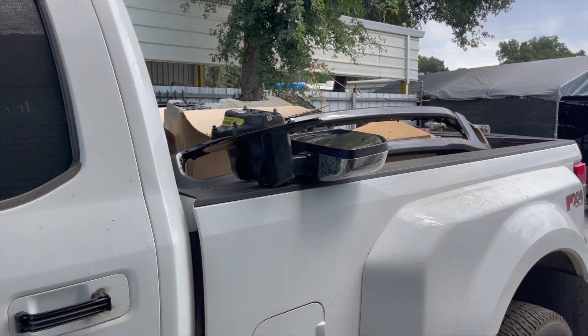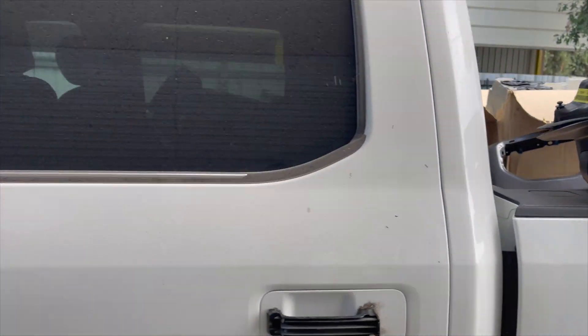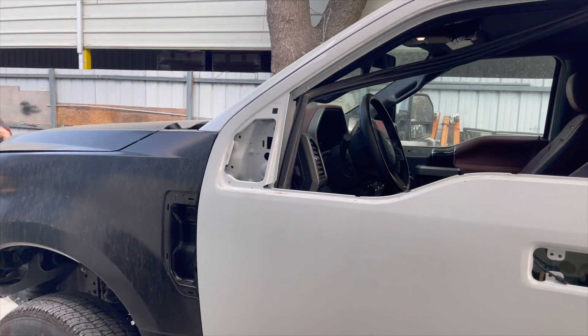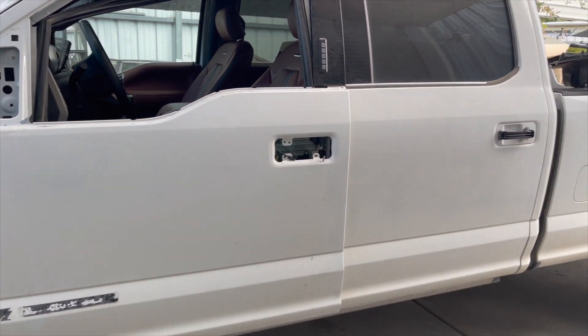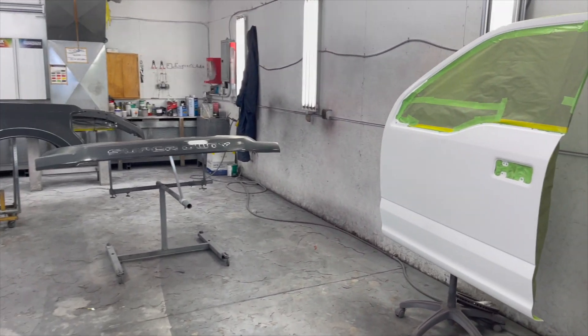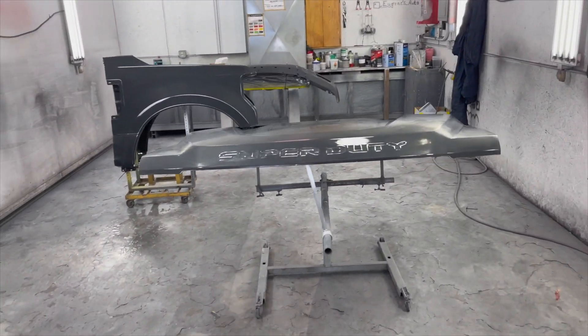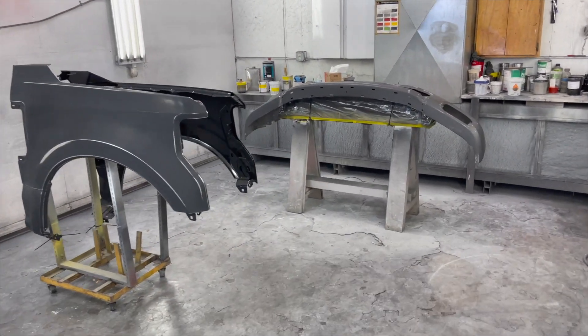I'll take this mirror to my shop and take it apart — more comfortable over there. Now I gotta jump to the other side and do the same but faster. Two doors, two fenders, the hood, the front bumper — this is what we're gonna paint, and everything is ready to go.